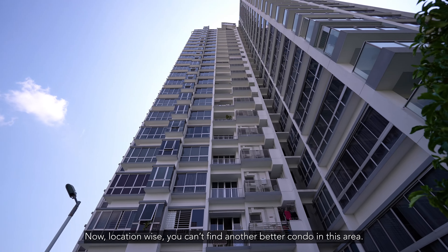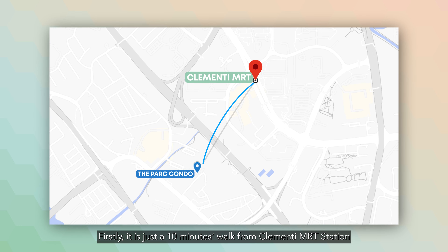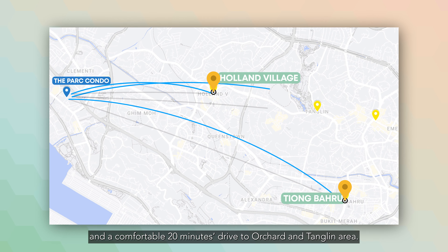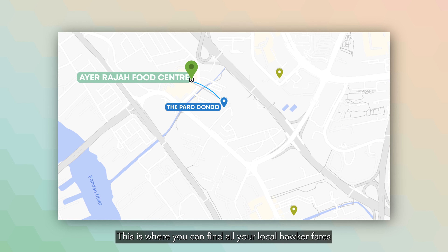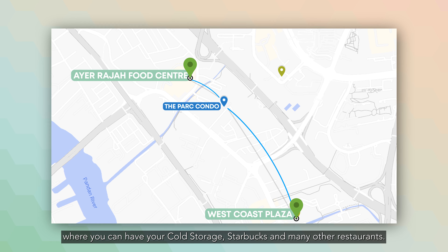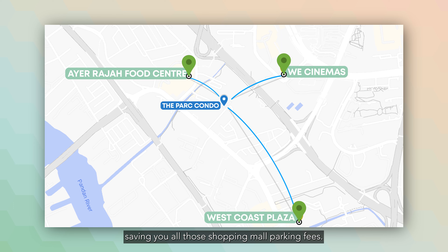Location-wise, you can't find another better condo in this area — this condo's location is unparalleled. Firstly, it is just a 10-minute walk from Clementi MRT station, which is on the main east-west green line. Just a 10-minute drive to the trendy Tiong Bahru area and Holland Village, and a comfortable 20-minute drive to Orchard and Tanglin. The Ayer Rajah food centre is just a short walk away, where you can find all your local hawker fares and affordable groceries at fair price. West Coast Plaza is also within walking distance, where you can have your Cold Storage, Starbucks, and many other restaurants. You can even catch the latest blockbuster at the cinema, saving you all those shopping mall parking fees.